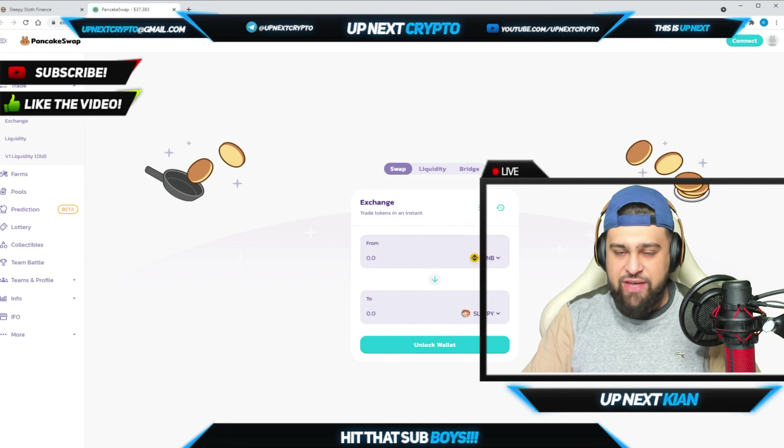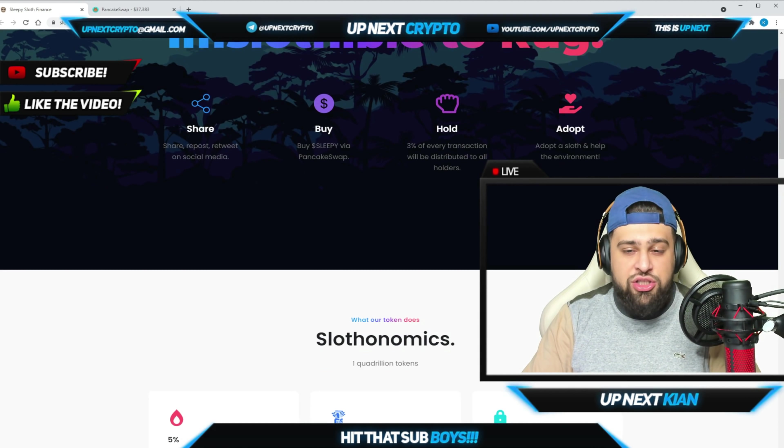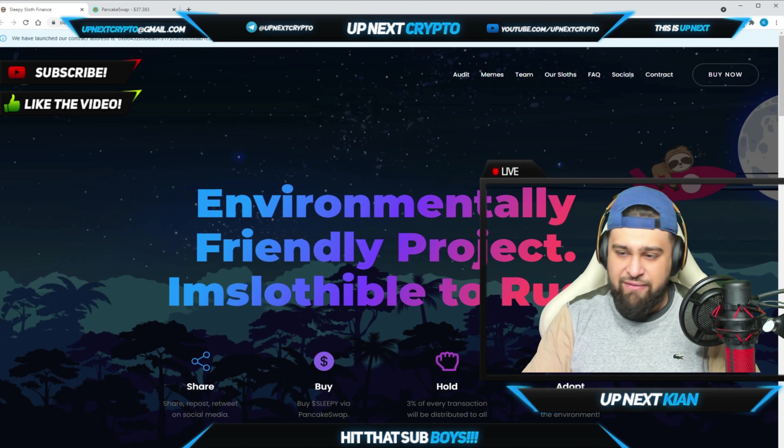Available on PancakeSwap, you have the ability to buy Sleepy with different pairs — BNB to Sleepy and others. They're adopting sloths to help the environment, which is absolutely huge. They're going to be coming out with apparel and have been donating and adopting many different sloths. You can get involved and adopt a sloth, which is very good for the environment.